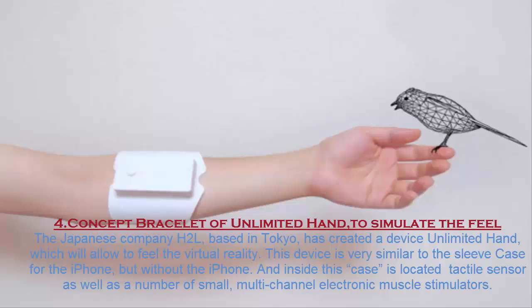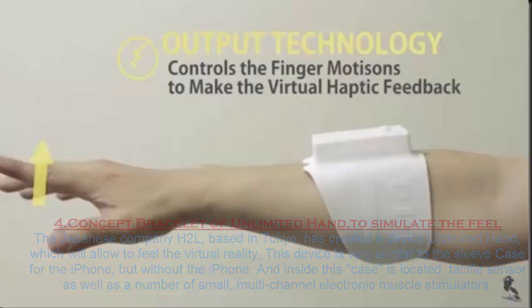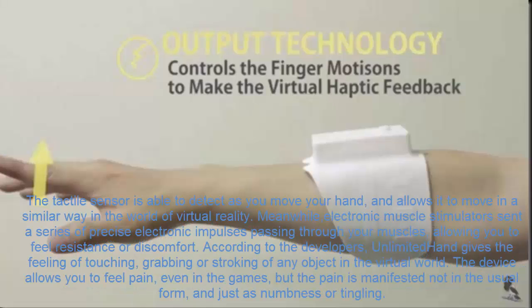Number 4. Bracelet of Unlimited Hand. To simulate real-world feel, Japanese company H2L, based in Tokyo, has created a device called Unlimited Hand, which allows you to feel virtual reality. This device is very similar to the sleeve case for an iPhone, but without the iPhone. Inside the case is located a tactile sensor as well as a number of small multi-channel electronic muscle stimulators. The tactile sensor is able to detect how you move your hand and allows it to move in a similar way in the world of virtual reality. Meanwhile, electronic muscle stimulators send a series of precise electronic impulses through your muscles, allowing you to feel resistance or discomfort.